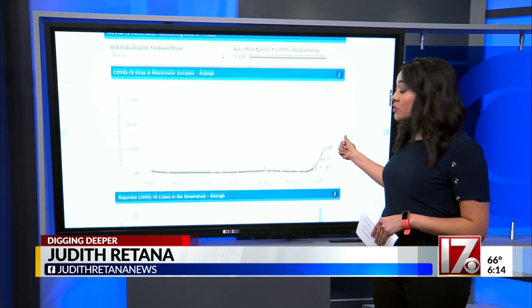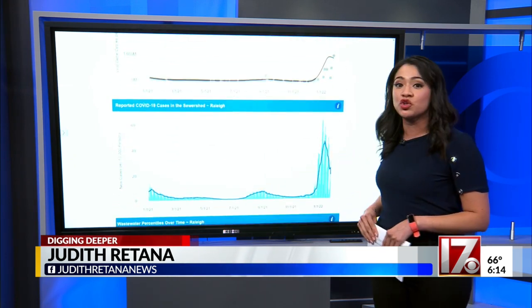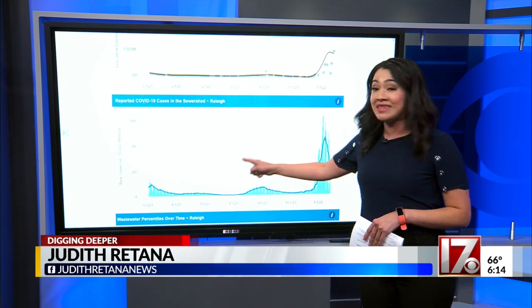Looking at the samples collected in Raleigh, the data shows that more COVID has turned up in the water in the last month than in the last year.